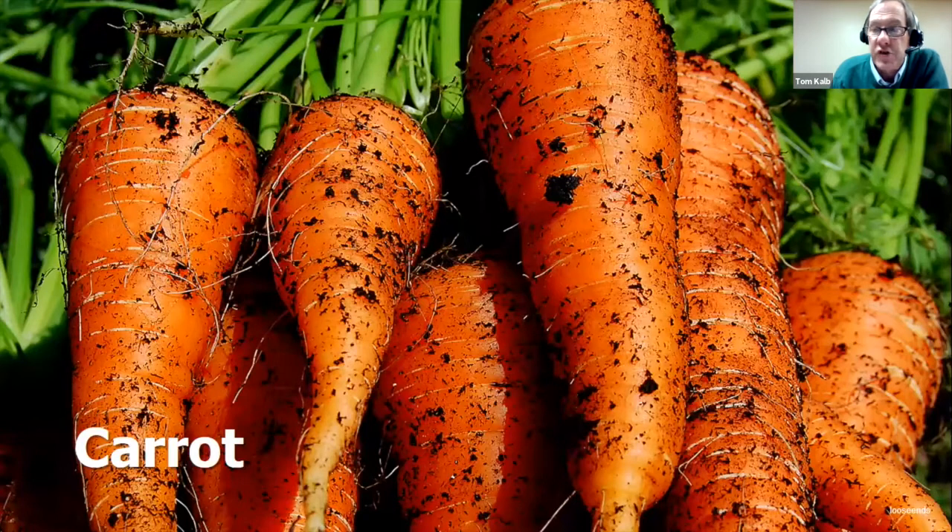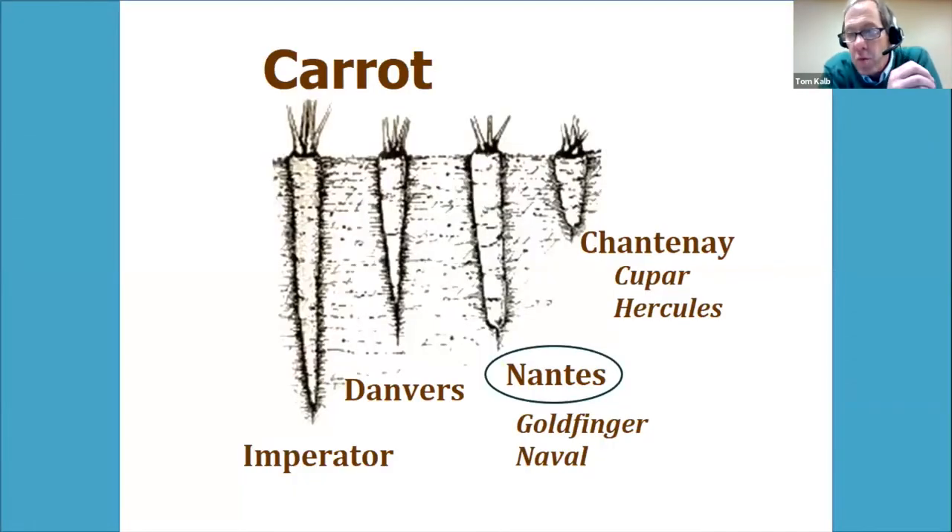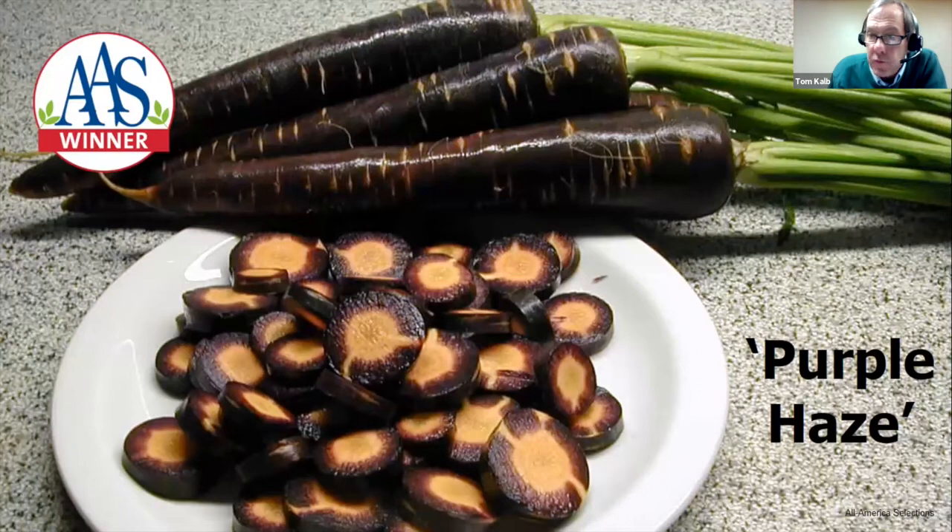For carrots, a classic Chantenay type — thick, does well in heavy soil. For Nantes types, Cupar is an organic variety that does very well; Hercules is another winner; Goldfinger always does well across the state; Navel is a new organic variety that was outstanding last year. Purple and red carrots are higher in antioxidants but also higher in bitterness — most of our trials show people don't like eating purple vegetables. Purple Haze is the mildest purple carrot, best of the purple varieties if you want to try one.